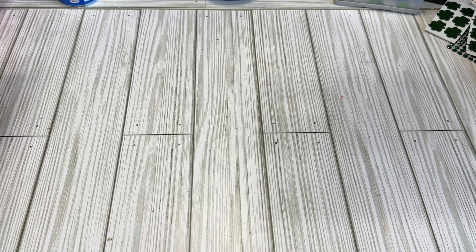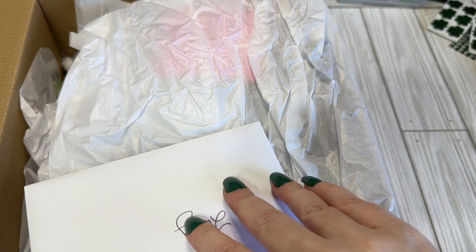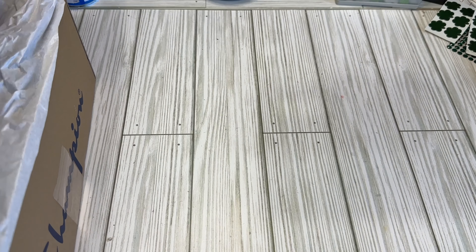Welcome back, Crafty Friends. This is Lacey the Cheeky Bum, and I have an incoming swap. This is actually a St. Patrick's Day swap. It was hosted by Roseberry Scripts on Instagram, and this is a one-on-one swap, and my swap partner is Kim Levinson. I'll link everybody's information down below.